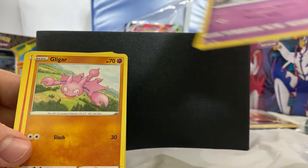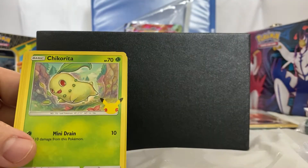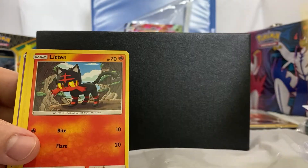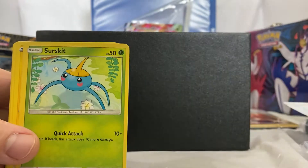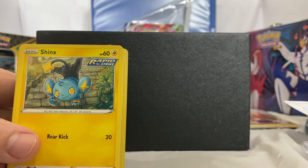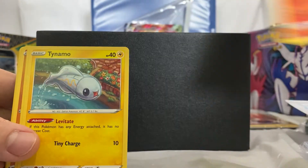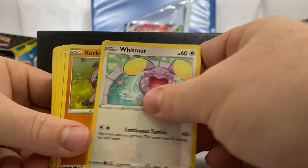Then we have a Spoink regular, Gligar, Tepig, Pachirisu, Chikorita, Vaporeon, Ferrow, Litten, Yungoos, Sunkiss, Wingle, Shinks, Espurr, Rolycoly, Litwick, and Lampent.